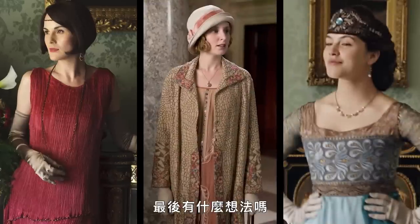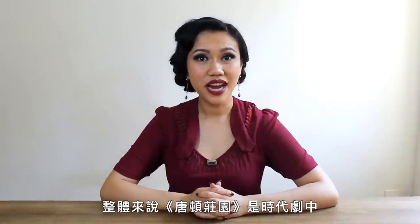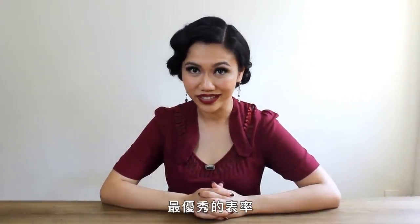Any final thoughts? Overall, Downton Abbey is the gold standard for period dramas, with particular enthusiasm placed on the costumes.